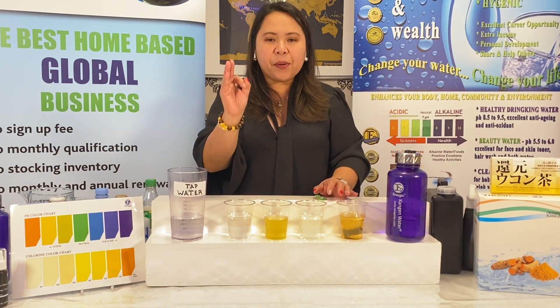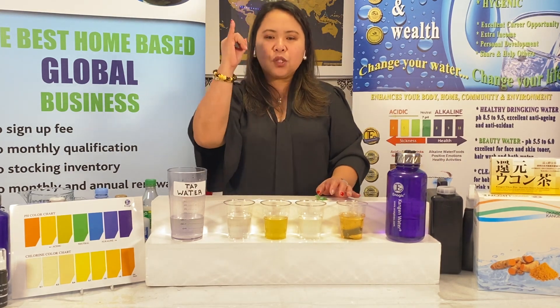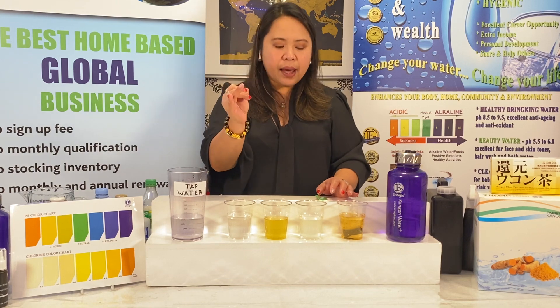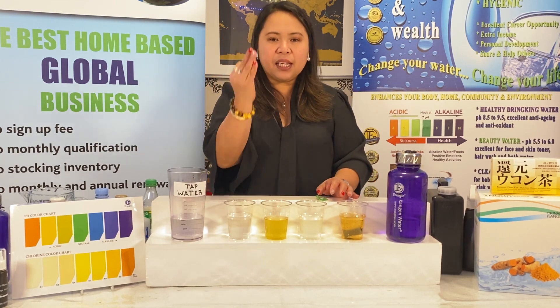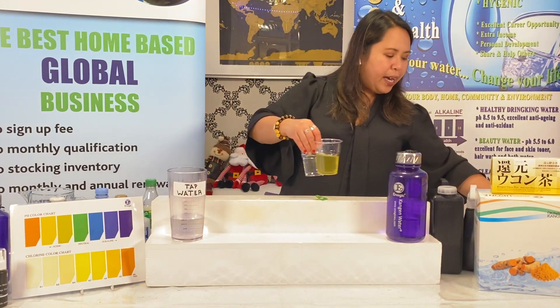So those are the three powerful amazing properties of Kangen water: it will give you the highest antioxidant supplement, it will give you good quality pH of water, and it will hydrate your body faster.